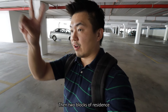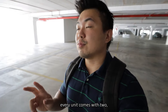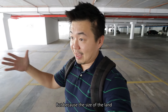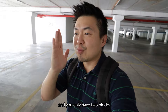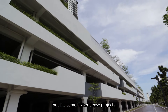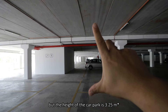The two blocks of residents will be sharing one main drop-off. For car parking, every unit comes with two, and some come with three - the larger unit sizes. Because the land size is so big at 7.58 acres and you only have two blocks, the canvas available for car park is amazing. Therefore there are only three levels of car park, not like some higher-density projects. The height of the car park is 3.25 meters.